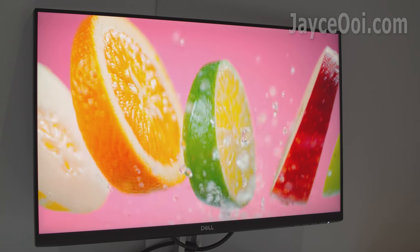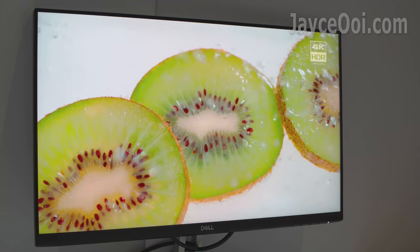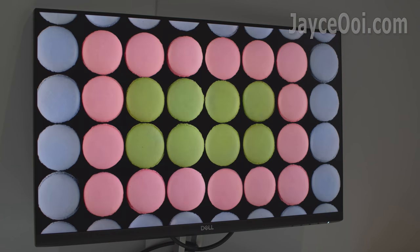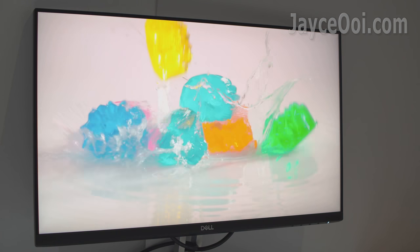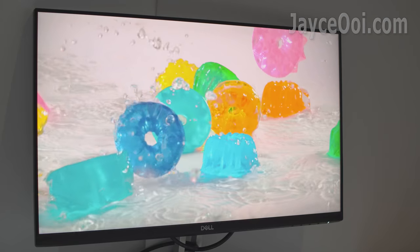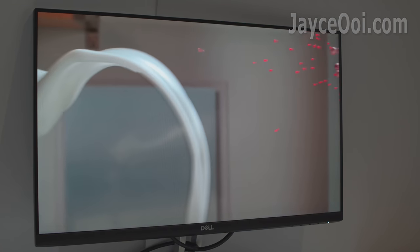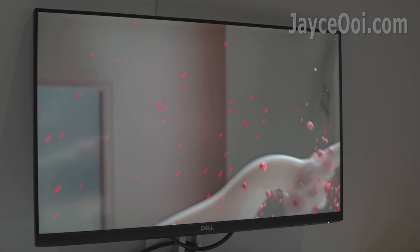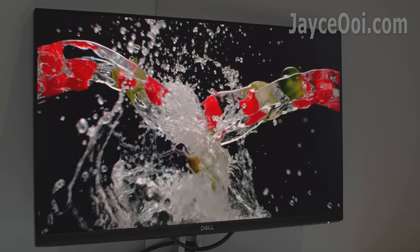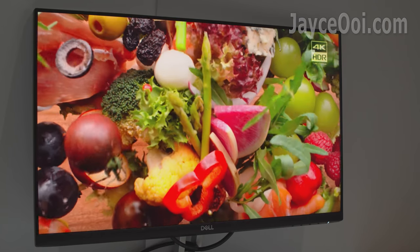Hello everyone. Dell S2421HN — a budget 1080p monitor with a 23.8-inch screen size. It comes with an IPS panel, AMD FreeSync, and up to 75Hz refresh rate. TUV certified with Comfort View that gives you a flicker-free screen and reduces harmful blue light emissions. Great for office, movie, and gaming?